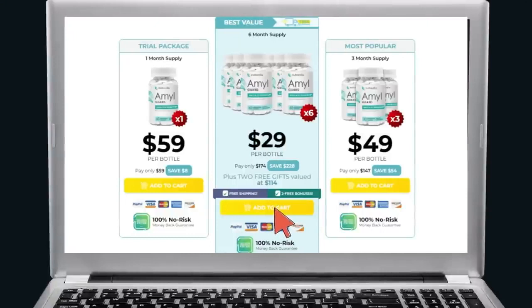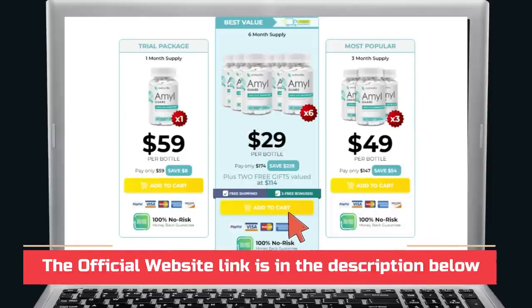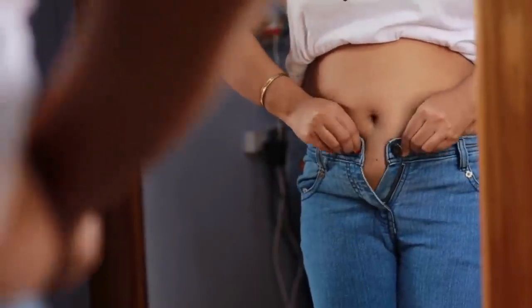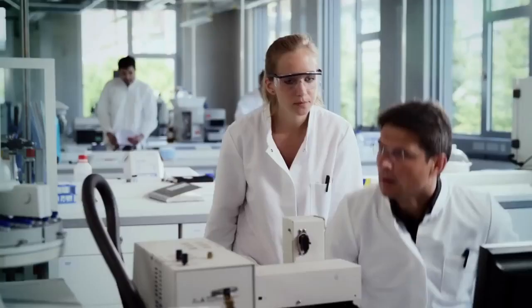The first thing you need to know about AmalGuard is: be careful with the website where you buy the product, because AmalGuard is only sold on the official website. Since I like to save money and to help you, I left the discount link to the official website here below in the description of this video for you to access safely.